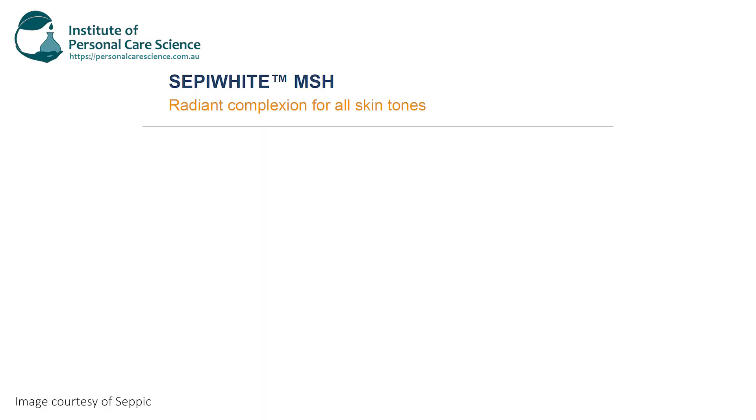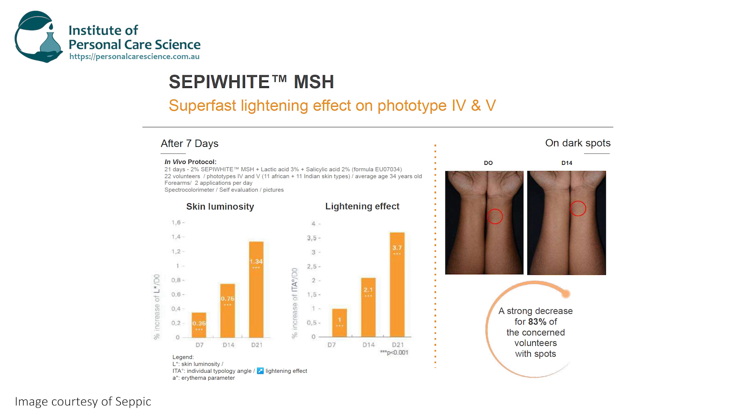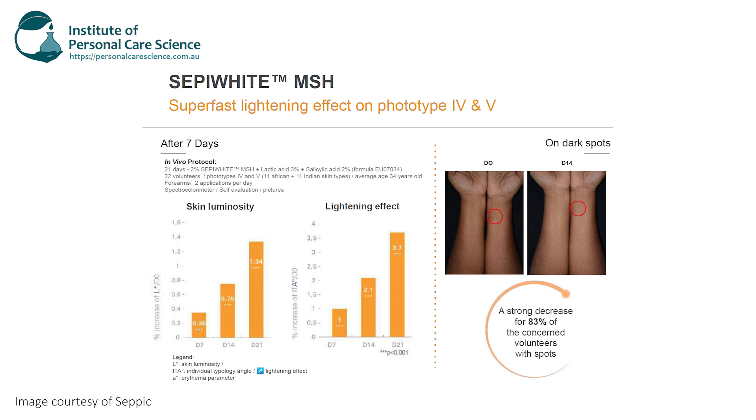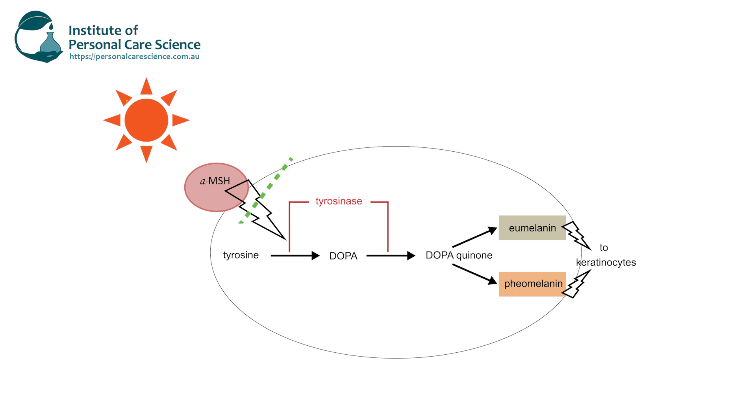Let me introduce you to two of my favorite actives that will give you fantastic results. The first is Cepi White MSH. What I love about this active is it has clinically proven efficacy data on all skin types — not just Asian and Caucasian skin — and it shows effectiveness in African Caribbean and Indian skin in as little as seven days. The second active is Cepi Calm. Interestingly, the supplier tested the two together and they have shown greater clinical efficacy than when either is used alone.